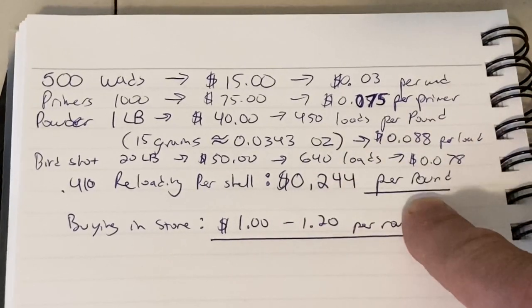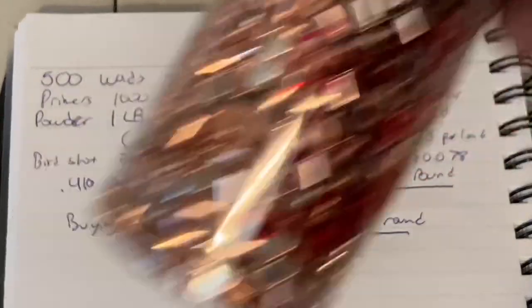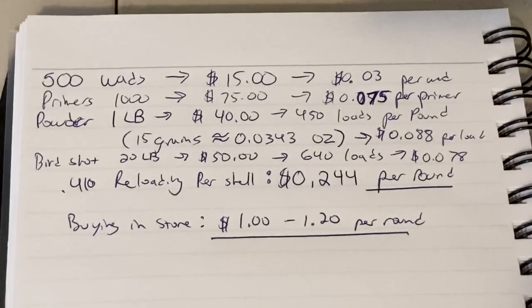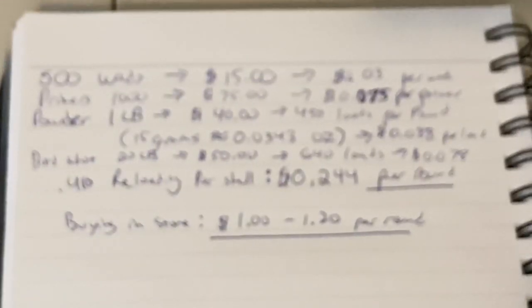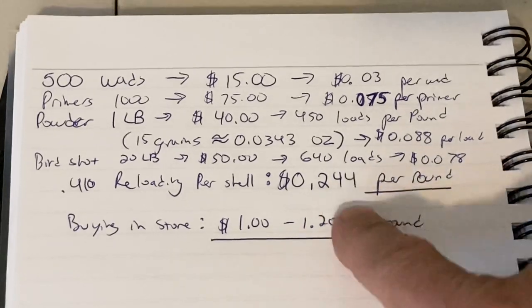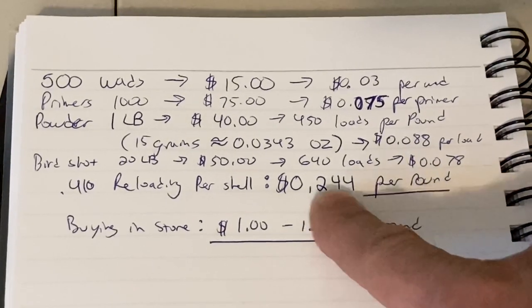That's pretty remarkable because the reloading process works like this: the primer goes in first, then you put powder in, then you push a wad in — and I'm oversimplifying this — then you pour your shot in, then you crimp the top of it. So you have your primer, your powder, your wad, your shot, and then you crimp the top, or you can seal it with a shot card or with wax. That comes to 24.4 cents per round every time I reload.